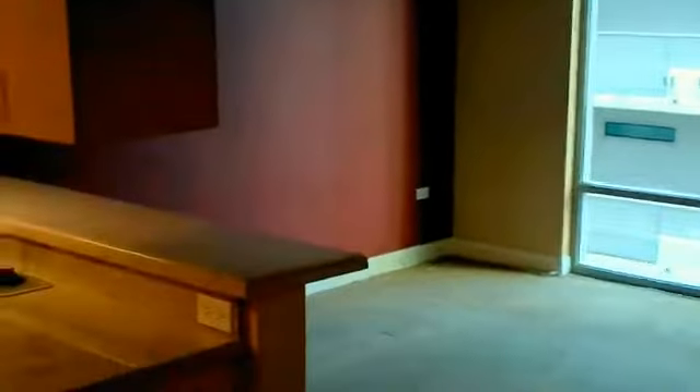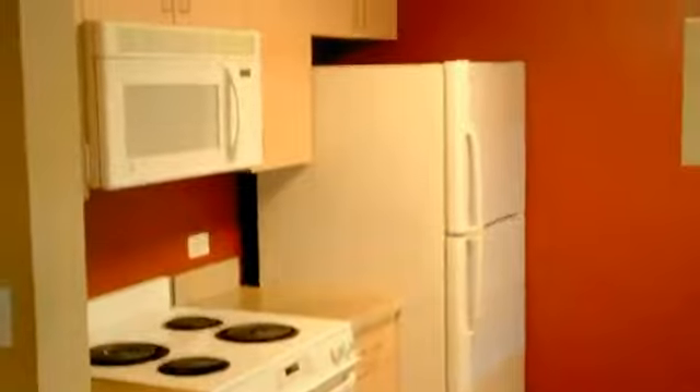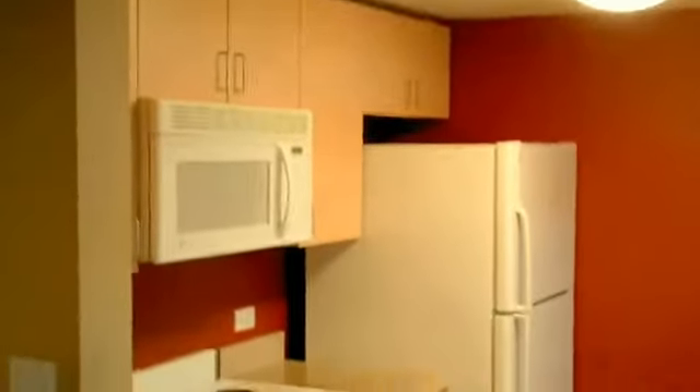Hi everyone, this is Jared Wilson coming to you from downtown San Diego today. We're at 425 West Beech in the Aqua Vista Complex. Just closed escrow on this two-bed, one-bath unit, so I wanted to give you a tour.